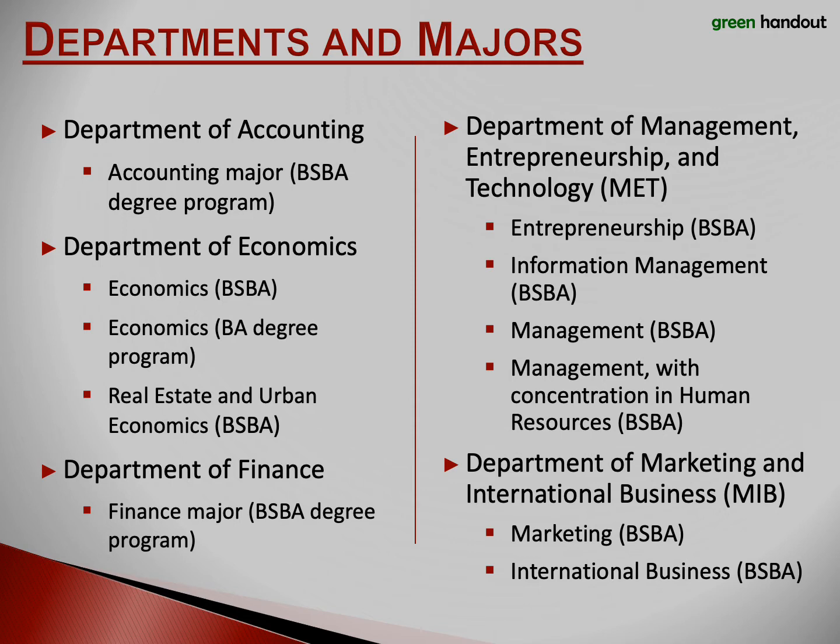Lee Business School offers two degree programs. One is called the Bachelor of Science in Business Administration, or BSBA. The other degree program, the Bachelor of Arts, is available for the Economics major only. In fact, Economics is a major for both the BSBA and BA degree programs.